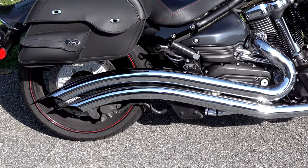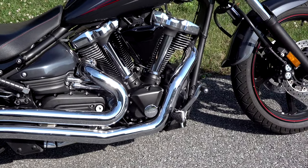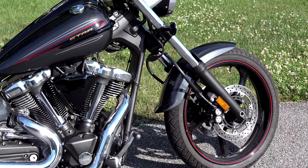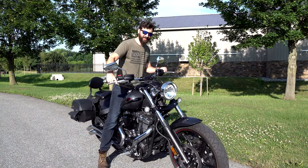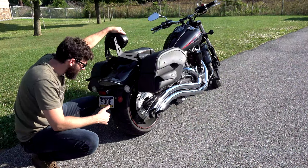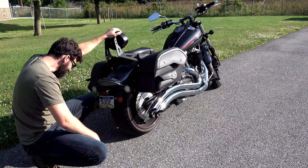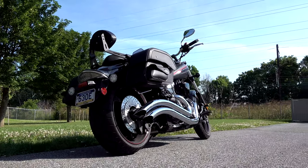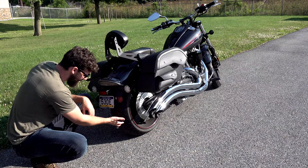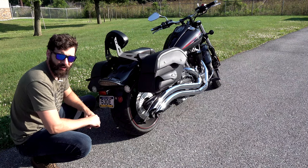This thing weighs in at 730 pounds — it's not a light bike — but when you're cruising around it feels perfect, and the way the center of gravity is, it doesn't feel super heavy taking it off the kickstand. Another thing you notice right away is this fairly large 210 rear tire. It's not so big that it doesn't handle well; it's got enough traction that from a dig you can actually pull pretty hard.